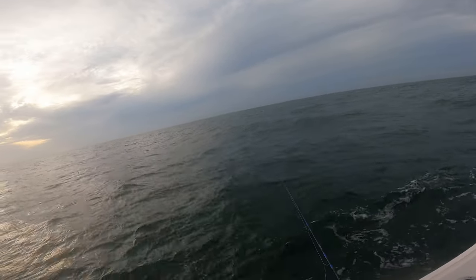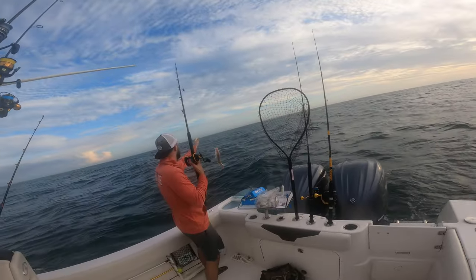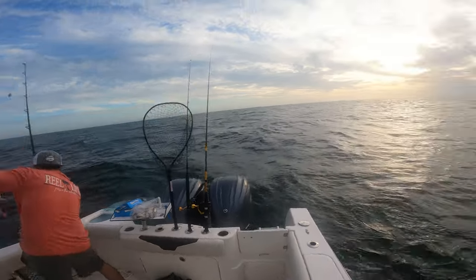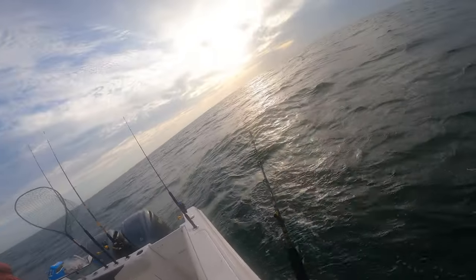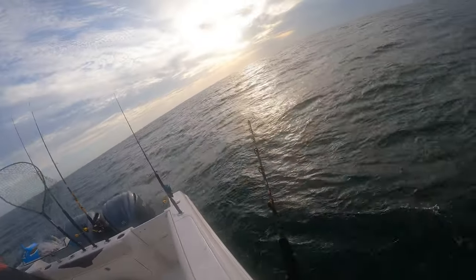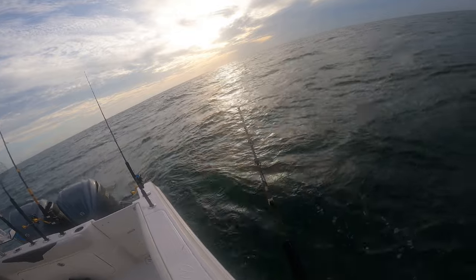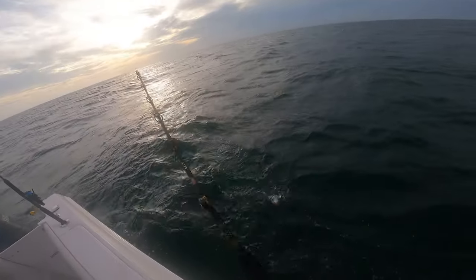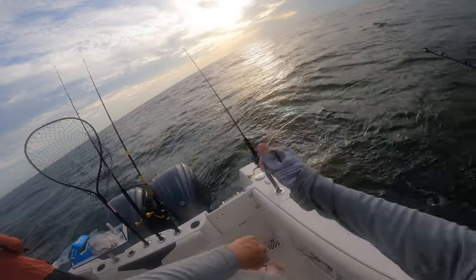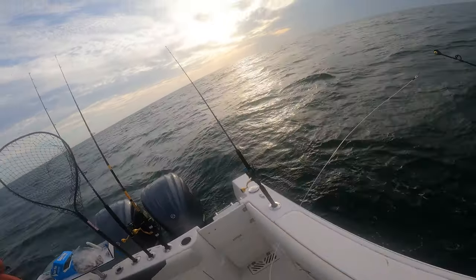Dude, I'm getting just munched as soon as I hit bottom. That's a good one — that's a nice lane. There we go, got some fight to him. What do we got here? Another snapper? Yes, we do — another big lane snapper.